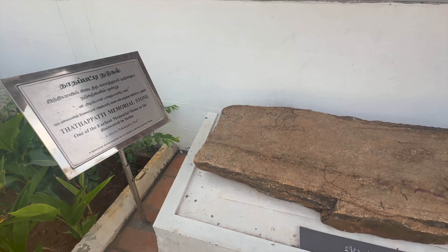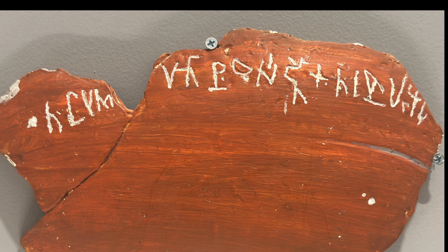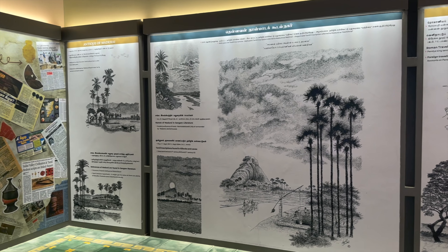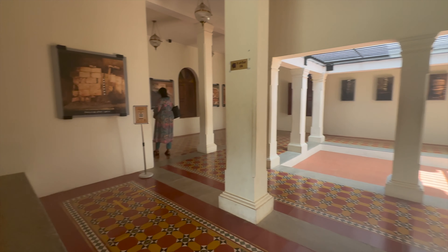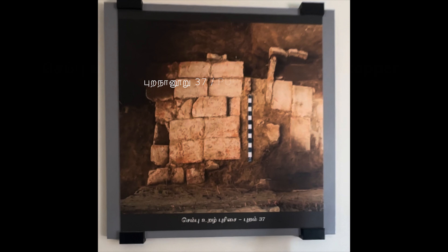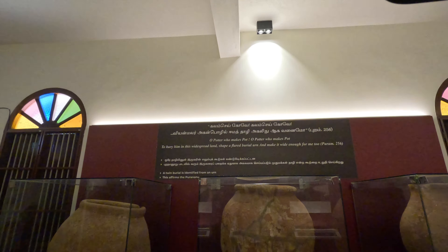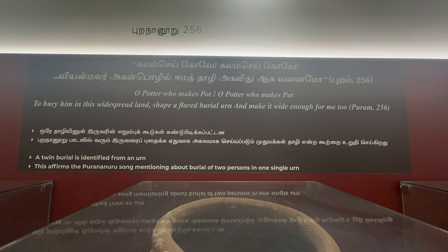Inscribed pottery and stone tablets with Tamil Brahmi or Tamil script offer evidence of written communication and language usage among the commoners in ancient Tamil society. Literature from a specific time period often provides insights into the societal practices and customs of that era, and cross-referencing artifact dates confirmed by carbon dating with historical records can provide additional validation. In Kaledi, they have done this with remarkable precision using the Sangam literature.